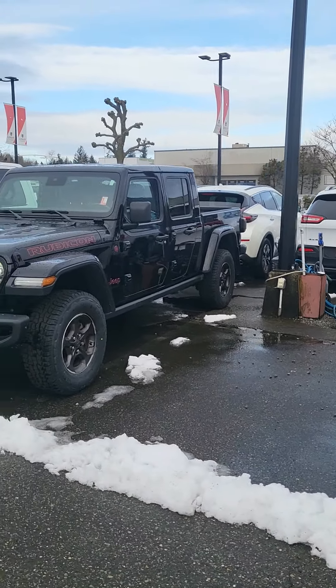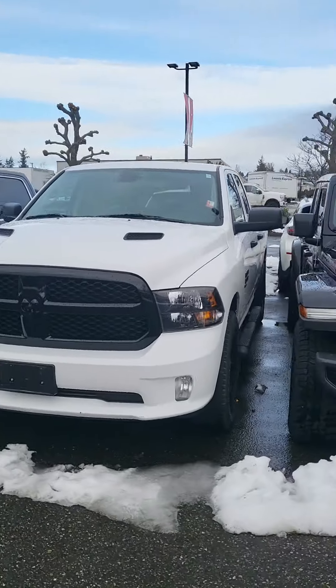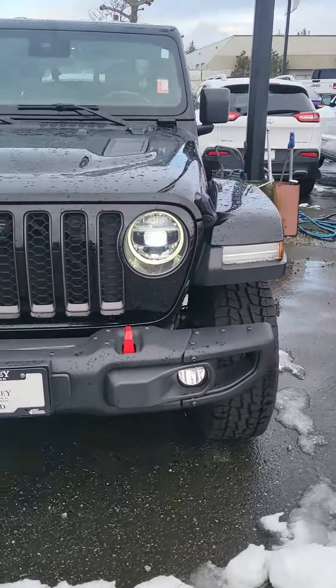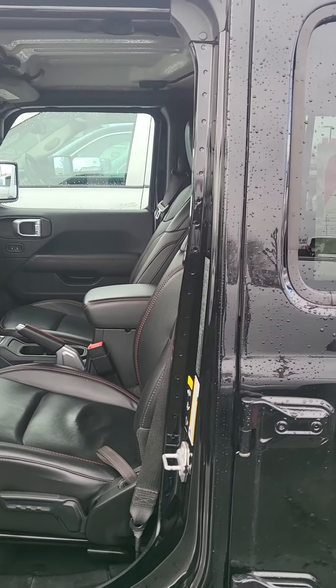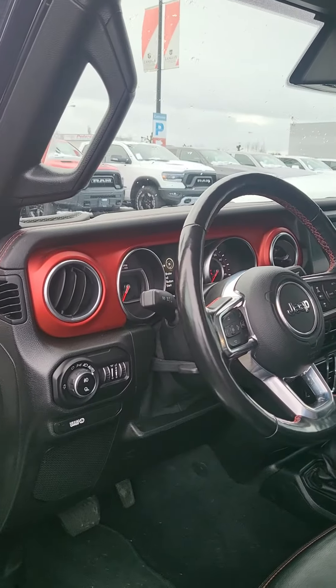So here we are. I like to put videos together just so you can confirm it is actually here, physically available. It's got the LED light package, very important on Wranglers and Gladiators. James, I drive a Wrangler — I'm a huge fan, I wouldn't drive anything else. These Gladiators are fantastic, having a bed on the back.